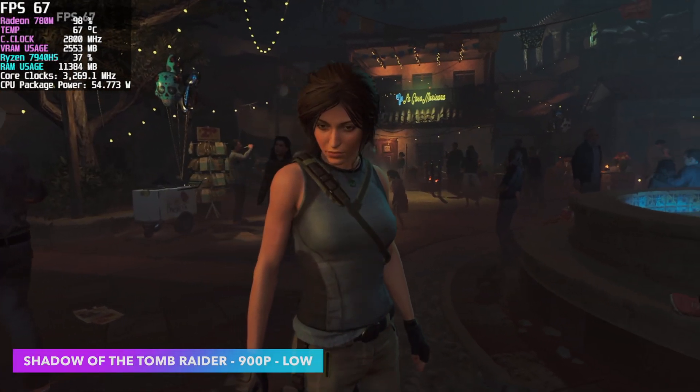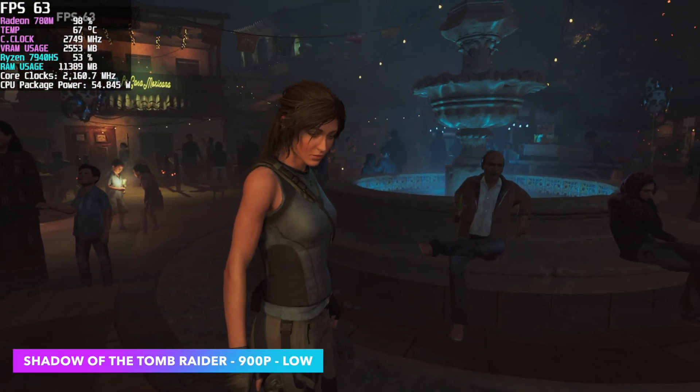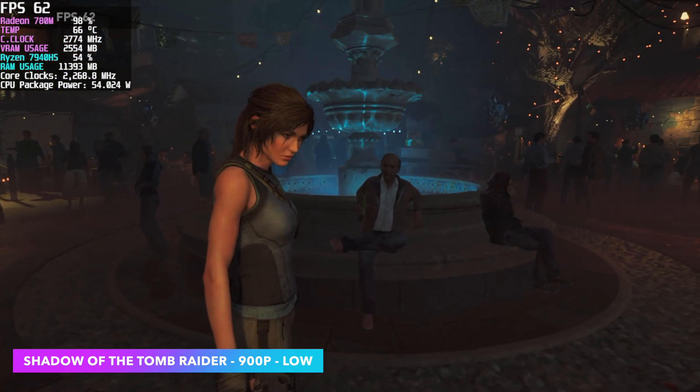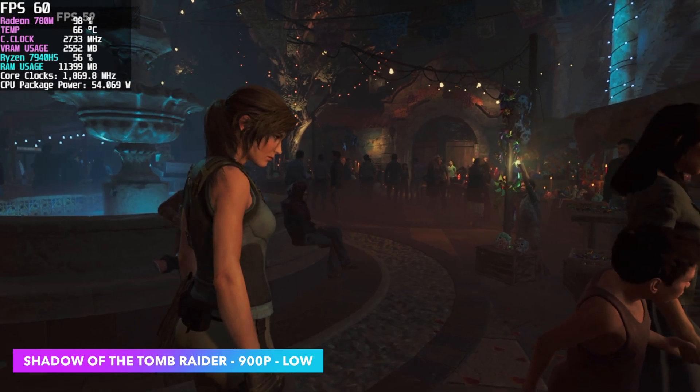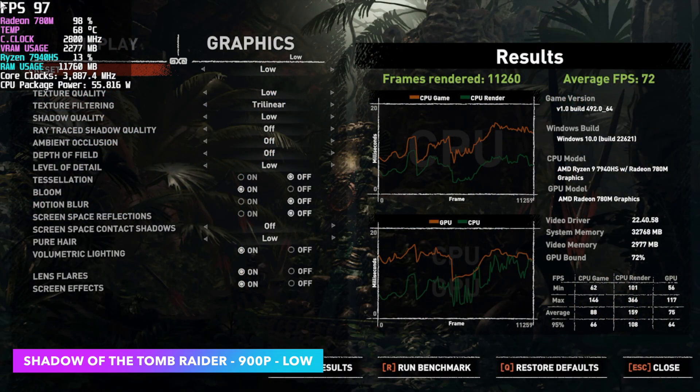Here's the built-in benchmark for Shadow of the Tomb Raider. I did have to drop it down to 900p low — or you could use Fidelity CAS at 1080p. It's really up to you, but at 900p low we get an average of 72fps.